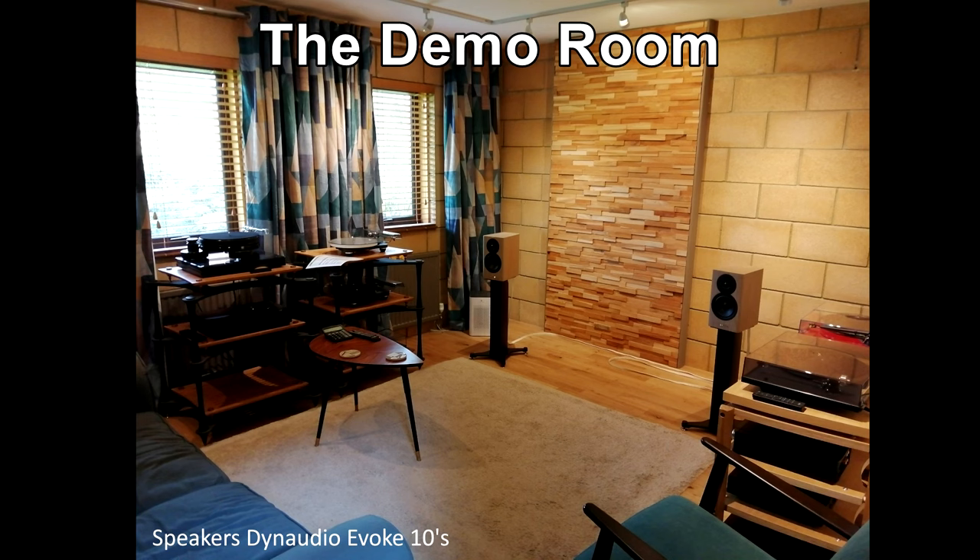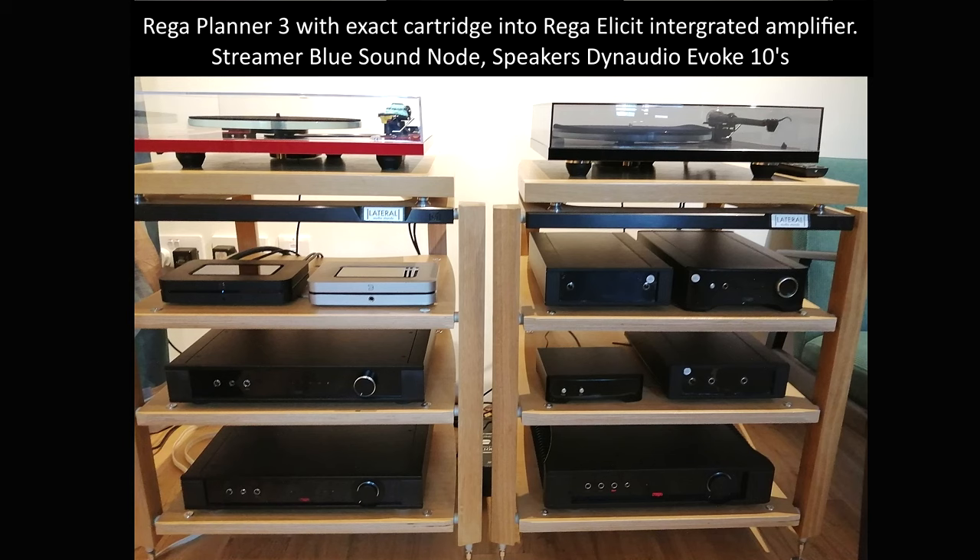I listened to a bit of Alison Krauss - I actually bought the CD afterwards, which is another thing about going to these shops: you get introduced to music you probably haven't listened to. Sitting there dead in the sweet spot, there was just a vast amount of difference. There's no comparison to a four thousand pound unit - that particular setup was just amazing.